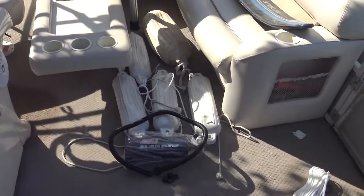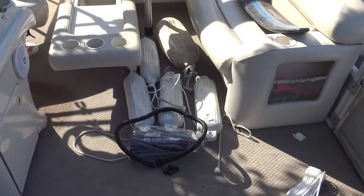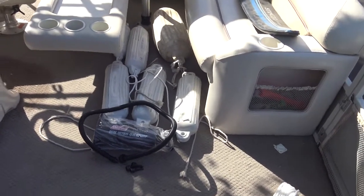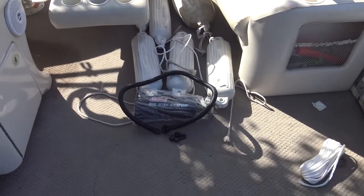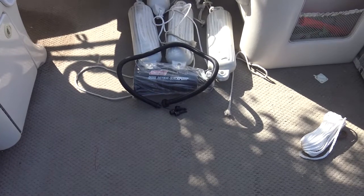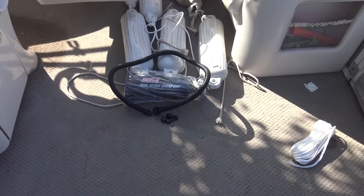There are a variety of buoys that can be used to protect the boat when you're docked, and a pump for pumping up the air mattresses and the tube.